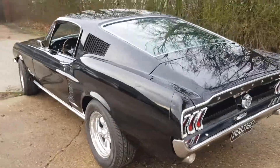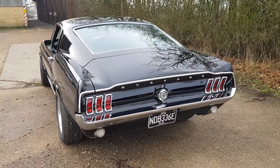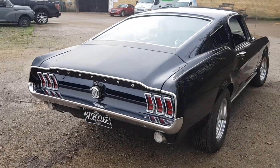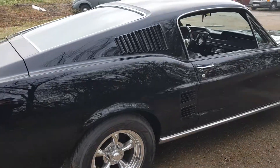Those wheels really look nice, but if you prefer black, gray, or silver Torque Thrusts we have those in stock. We also have styled steels and Magnum 500s on the way very shortly. We can fit any of those wheels at no additional cost and take these off.